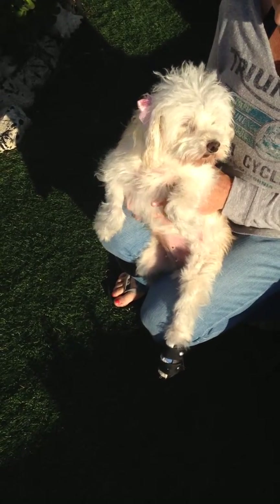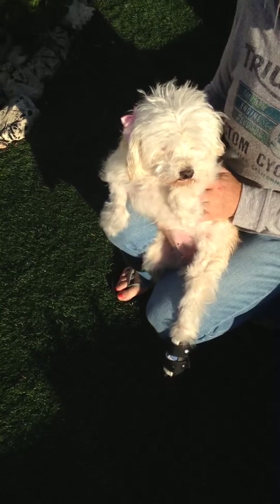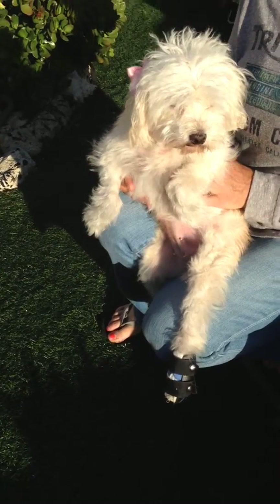This is Bianca. She is a Maltipoo. She's about eight years old. She came into a rescue a few months ago.